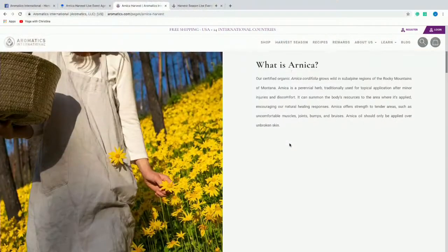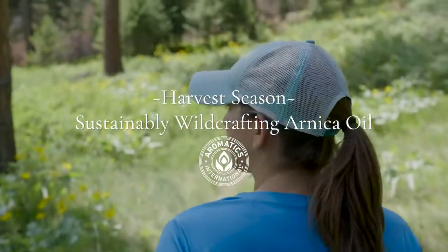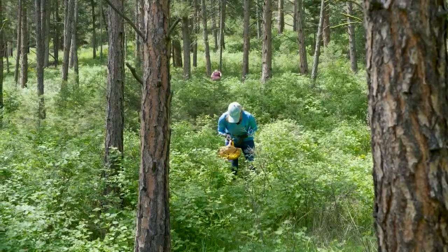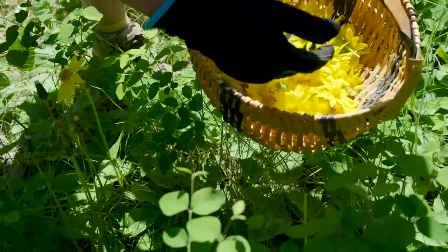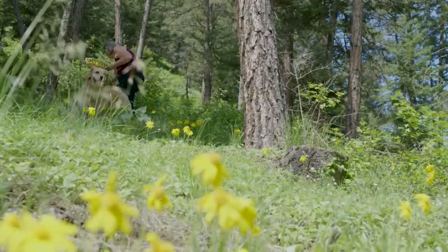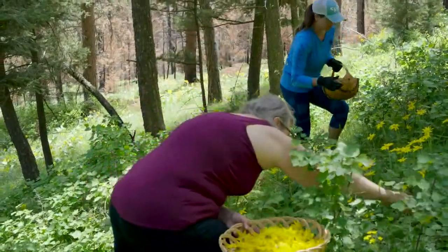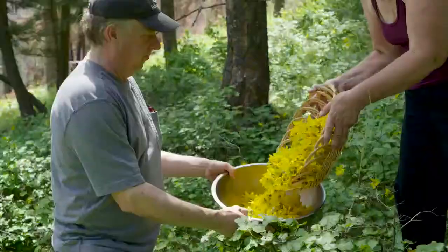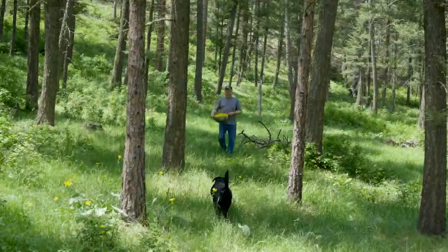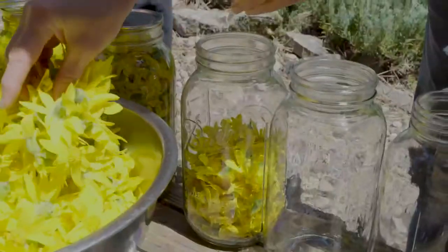We've got a video to show you describing the process. It's our arnica first season. We've got a team of folks — there's Marlene, that's my mom's dog — who go out right outside of Karen's house and spend a few weeks every year sustainably harvesting these arnica blossoms. There's my dad Larry. Sometimes it grows down by the riverbanks and sometimes it's in the upper forested lands. Everybody gets involved in the distillation and infusions of arnica.